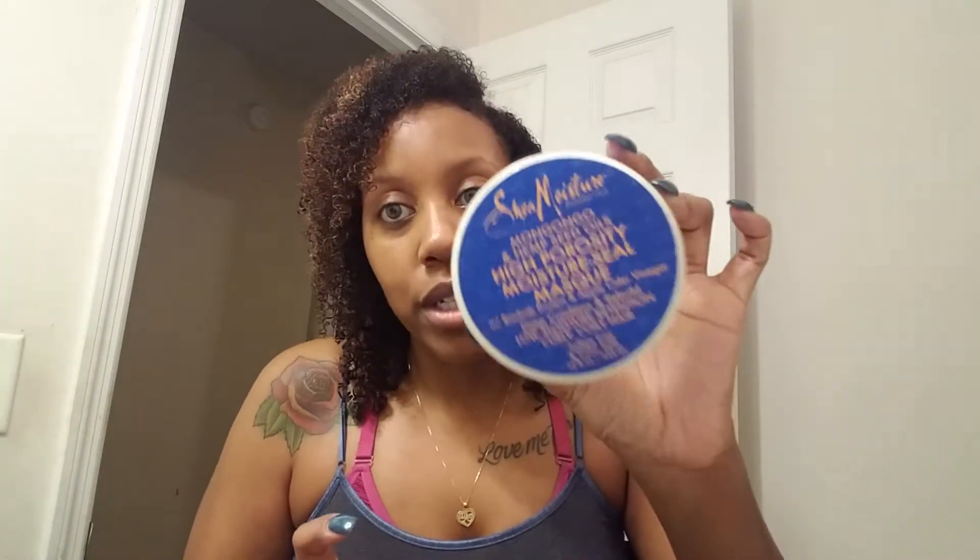Then there's the High Porosity Moisture Seal mask with baobab protein and apple cider vinegar — it says it deep conditions and rebuilds low moisture retention curly hair. This is the real deal too. I used it all up, there was just a tiny bit left in the corner. I'm definitely going to repurchase this — I love it.